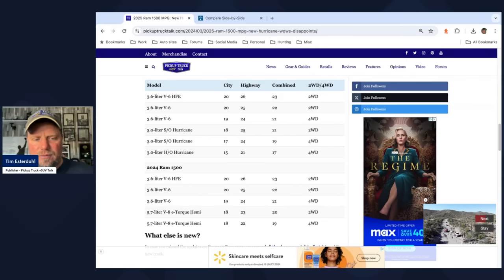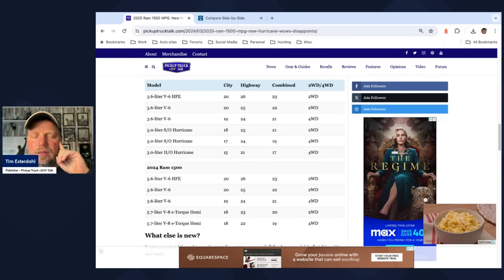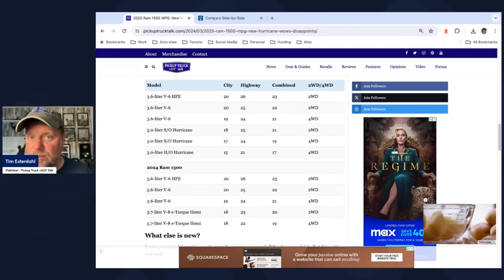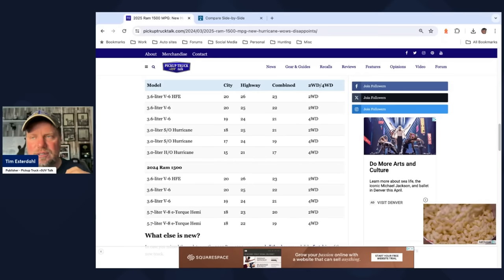Looking at the numbers: 2025 above, 2024 below. The Pentastar numbers are the same, which you'd expect. The numbers below are interesting. RAM actually pulled one on me — I didn't even notice this. Going back to 2022, that was the last time they offered a non-eTorque version of the Hemi. In 2024, when I tried to build and price on ramtrucks.com, I can only get the eTorque — that's with the mild hybrid 48-volt system on top of the engine.